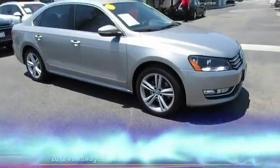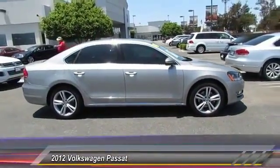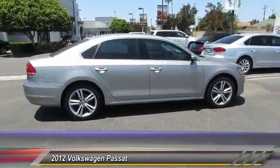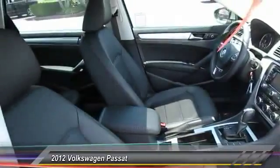The 2012 Passat. The Volkswagen Passat is roomy and powerful. It is a supple and controlled ride with a quiet and comfortable interior. Volkswagen brings it all together and is priced below $25,000.